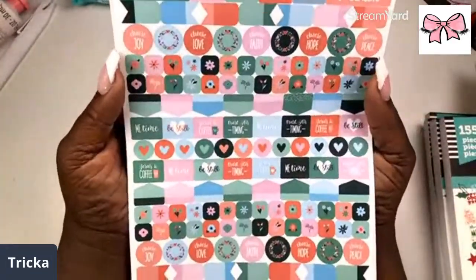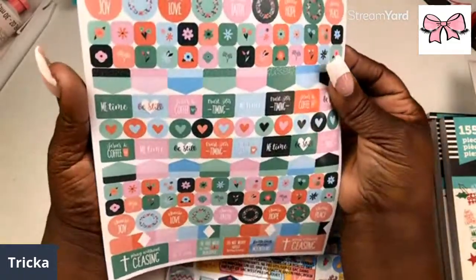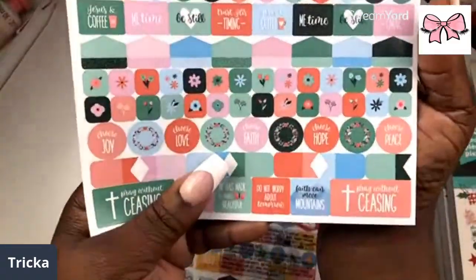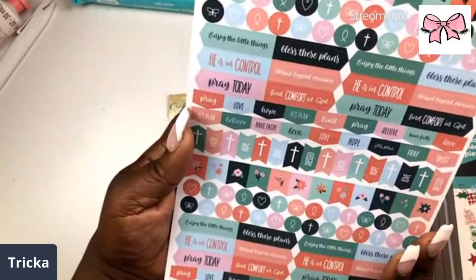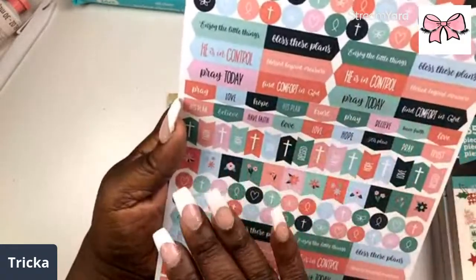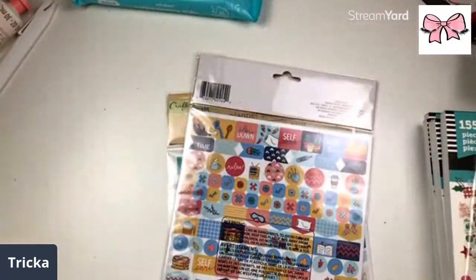This right here is 'Pray Without Ceasing' — one of the faith sticker sheets. They have 'Be Still,' 'Jesus and Coffee,' 'Me Time.' One side has this wonderful design, and the other has 'Enjoy the Little Things,' 'Bless These Plans,' the eagle, 'He is in Control,' 'Blessed Beyond Measure.' You get little page flags and icons — different little things. You get two sheets of 8x11 sticker sheets — really, really nice.